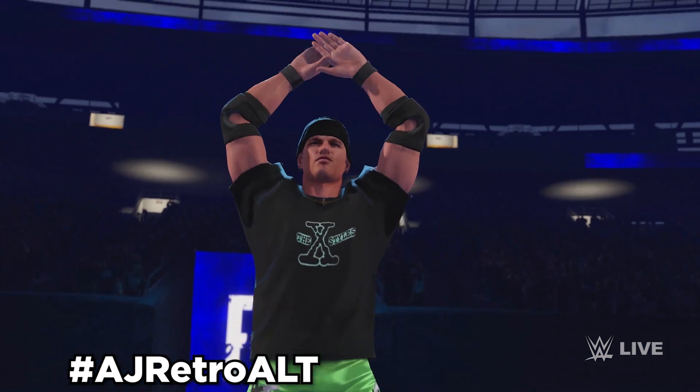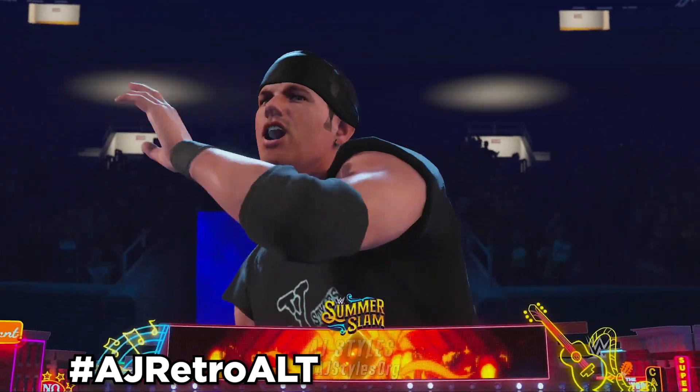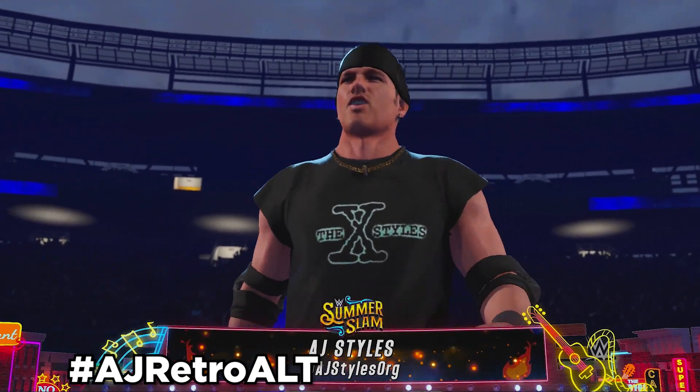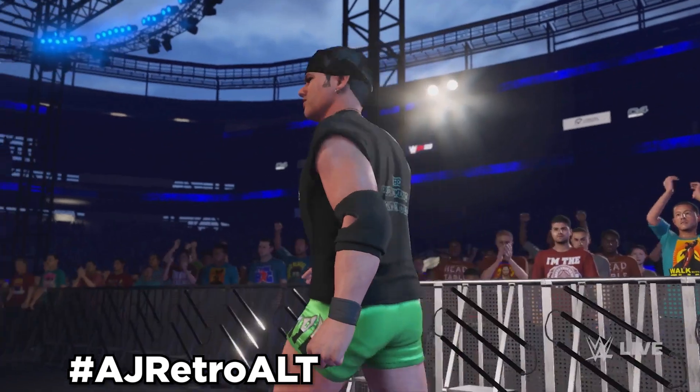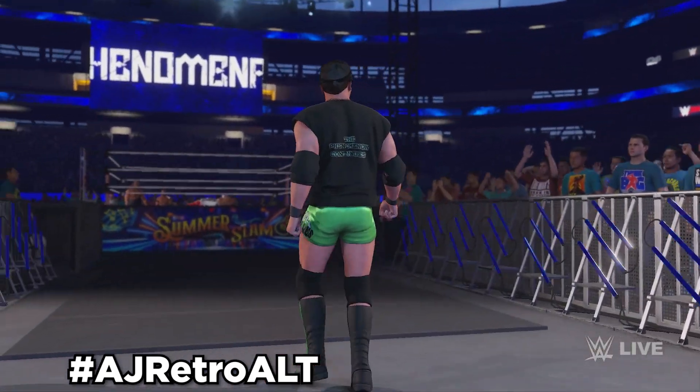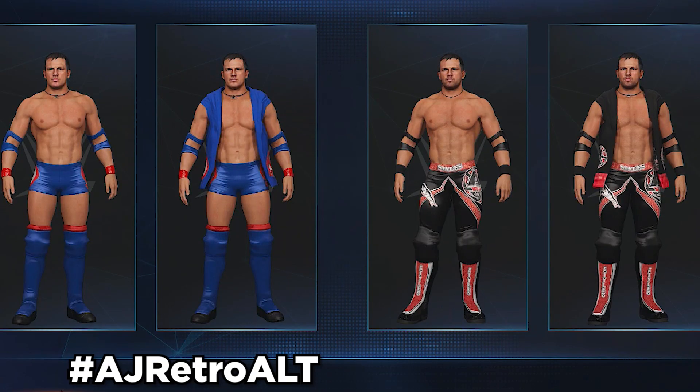Next up, we got AJ Styles Retro Version 1 in collaboration with ViceroyFlare. Use hashtag AJRetroAlt to find this AJ, and it will be an automatic alt attire to AJ in-game. This AJ comes with two attires: one where it says the X-Files and he's wearing green, and the second where he's wearing all black and silver. There's also another retro AJ Styles you can download in collaboration with Kalua, also using hashtag AJRetroAlt.